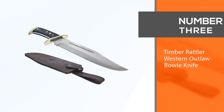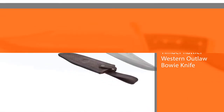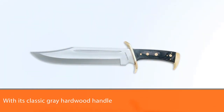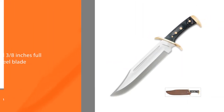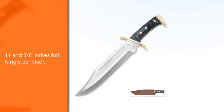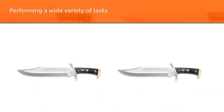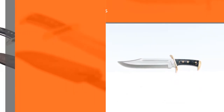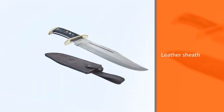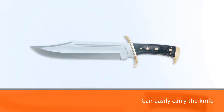Number three: Timber Rattler Western Outlaw bowie knife. The Timber Rattler Western Outlaw is an attention grabber with its classic gray hardwood handle. You could buy it for its charming looks alone, but it performs nearly as well. Its 11 and 3/8-inch full tang steel blade is sharp right out of the box and will come in handy when performing a wide variety of tasks. Apart from accentuating the knife's aesthetics, the brass finger guard combines with the hook at the back of the handle to keep your hand from slipping during heavy-duty applications. Thanks to the leather sheath, you can easily carry the knife with you.